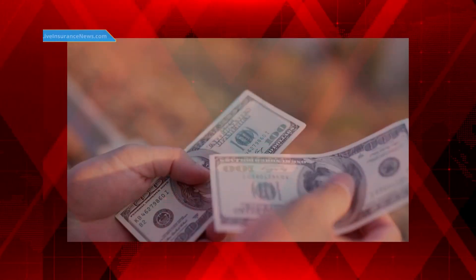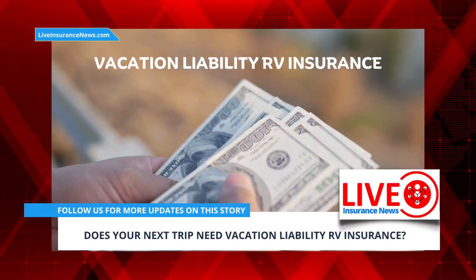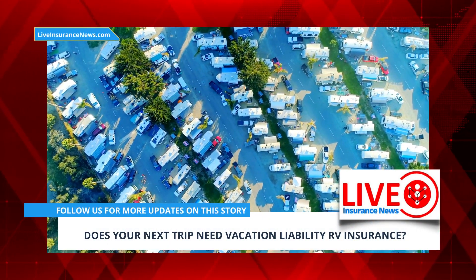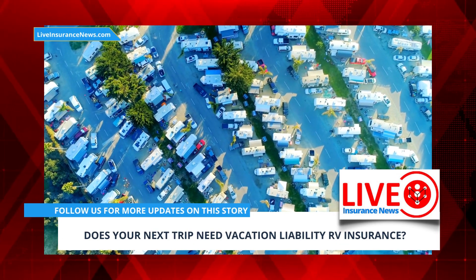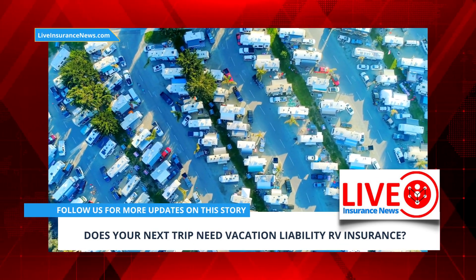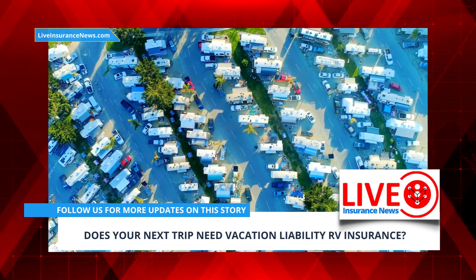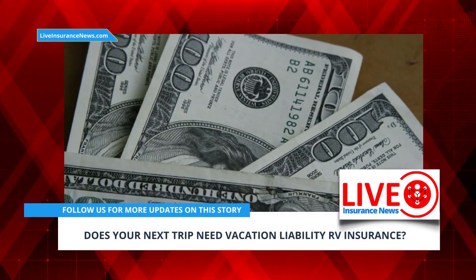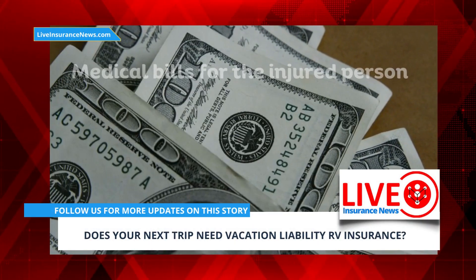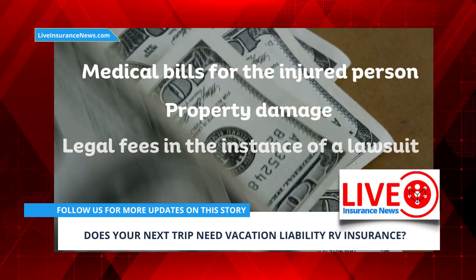Vacation liability RV insurance is meant to provide the owner or renter with some financial protection. While parked at a campsite, things can happen, resulting in property damage or an injured person. Making sure you're covered means that a covered person will be less likely to have to endure financial hardship on top of the stress they are already facing due to the incident itself. This type of policy will also help to pay for expenses such as medical bills for the injured person, property damage, or legal fees in the instance of a lawsuit.